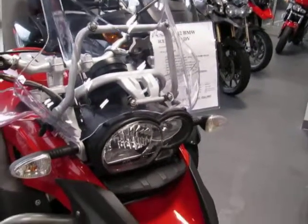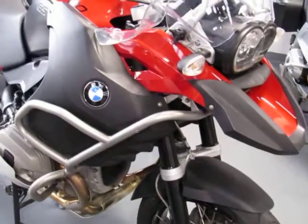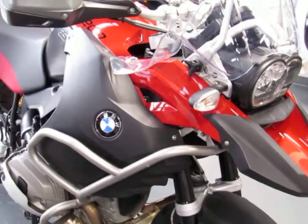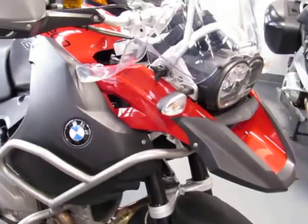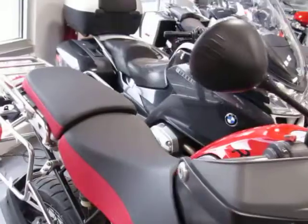It also features the large BMW upper and lower crash guards and aluminum cylinder head covers. It again has the rear side case racks and top case rack from BMW.